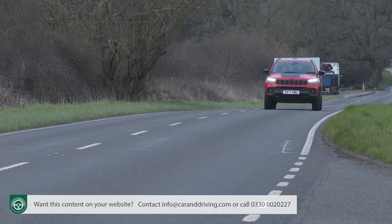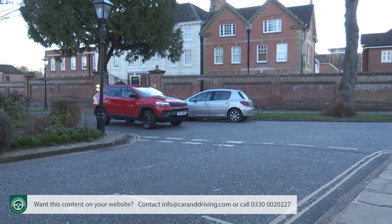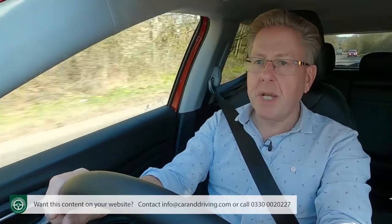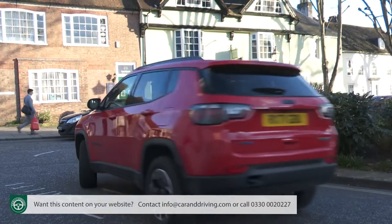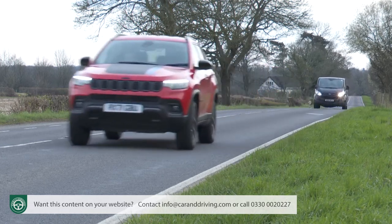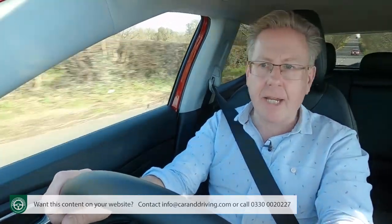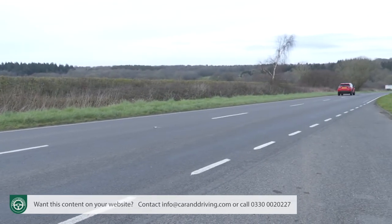Whether the PHEV 4xe variant will make economic sense for you will, of course, depend on how much you keep it plugged in. If you don't, you'll merely be driving around in a pretty heavy, petrol-powered Jeep, and there's nothing very frugal about that. But use the battery to its fullest, and the WLTP figures suggest that with the entire 30-mile driving range regularly maximised, official fuel economy will be rated at between 141.2 and 156.9 MPG. You'll never actually record that in real motoring, but you should get fuel figures comparable to those of the old diesel variant. The low CO2 figure of up to 44 grams per kilometre will help with your BIK tax payments and VED. Insurance is Group 29E. For reference, the non-electrified 1.3-litre model, which costs £10,000 less, records up to 40.3 MPG and up to 152 grams per kilometre of CO2.